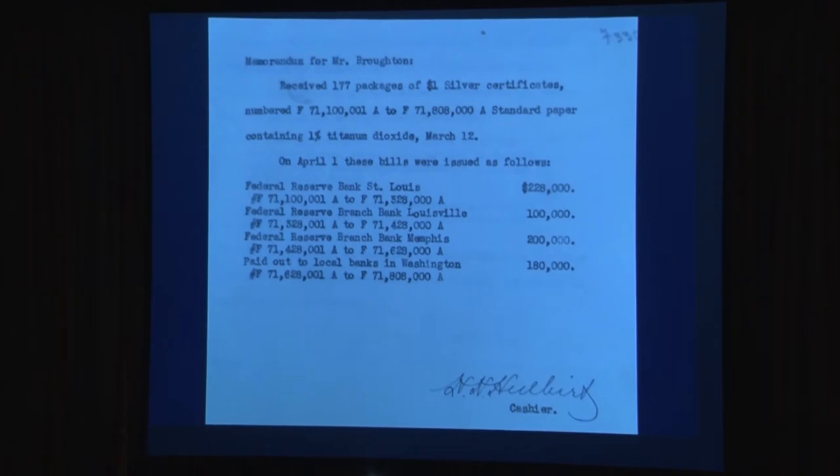The titanium dioxide notes I wrote an article about a couple years ago — these were issued. Titanium dioxide is a whitener; when you add it to paper, it makes the paper more opaque so you don't see the other side through it. The early 1928 paper was more translucent, and if you get a real crisp note, you can see the back or face right through it without even passing it through light. They were trying to make the paper more opaque so you didn't have that transfer.